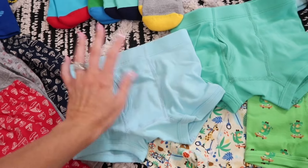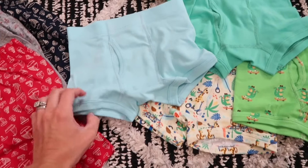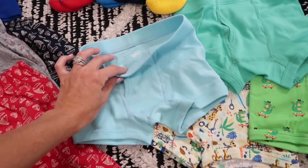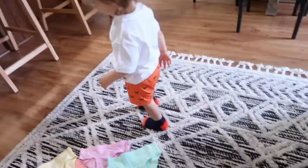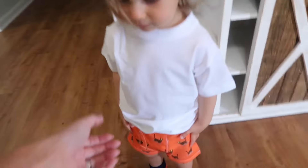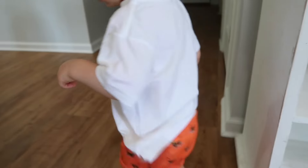I got these for Easton because he's going to be two in the next few months, and I figured we could start implementing some potty-training shorts and undies. These are basic little boxer-brief style in organic 100% cotton. Easton wanted to put on one of the outfits — he's got Jackson's socks on so they're not the right size, but how cute are these little boxers on him!